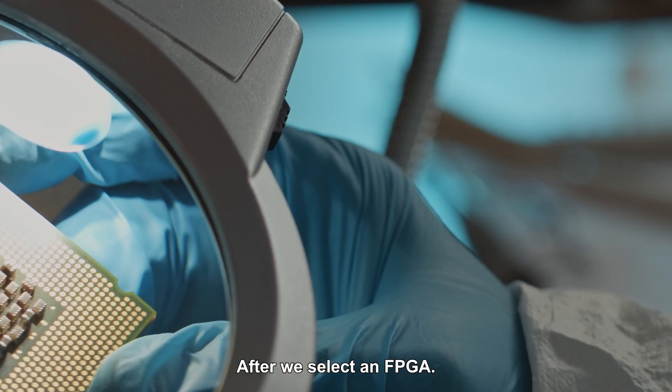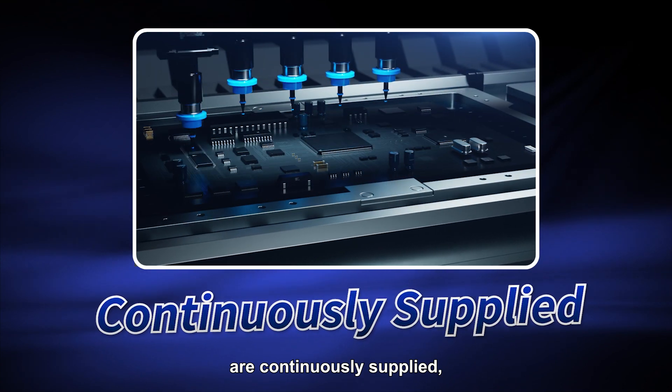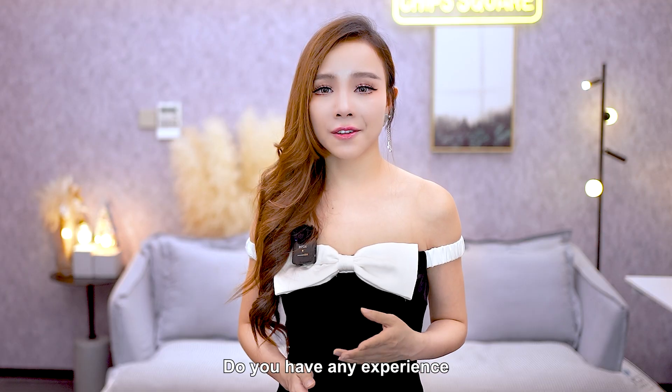After selecting an FPGA, cost and market assessment are also necessary. Whether the components are continuously supplied should be considered — lack of inventory should be avoided — and whether the price is relatively stable. Do you have any experience with FPGA selection?